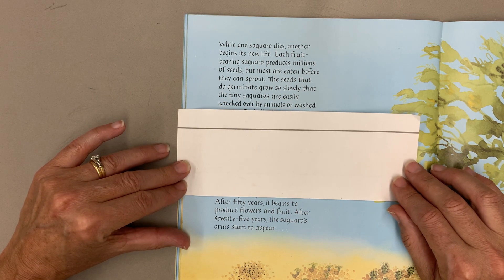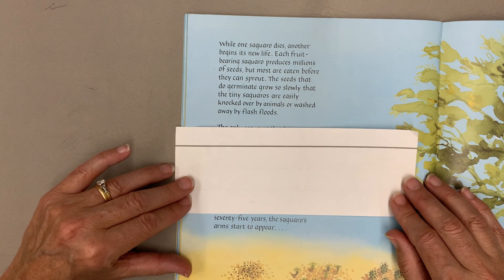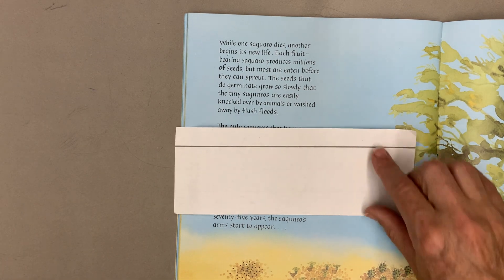After 50 years, it begins to produce flowers and fruit. After 75 years, the saguaro's arms start to appear.